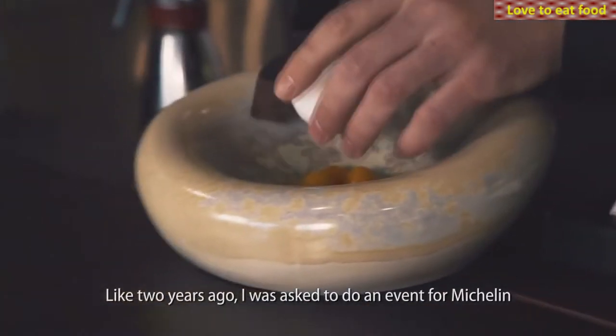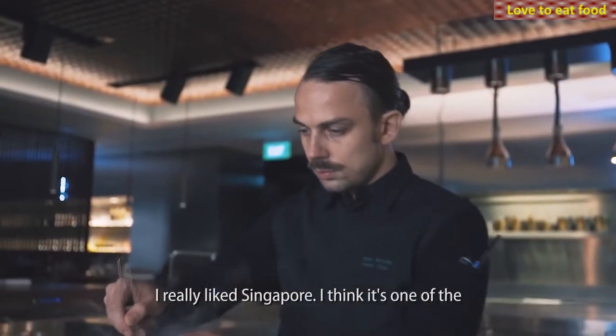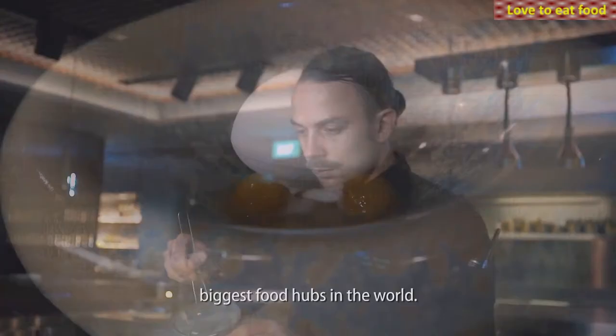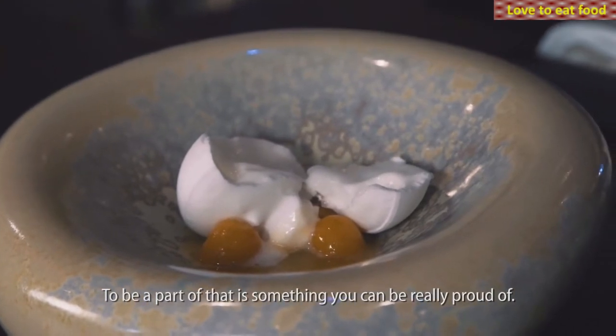Two years ago, I was asked to do an event for Michelin and Robert Parker here at Curate. I really liked Singapore. I think it's one of the biggest food cities in the world. I think it's a really nice opportunity, and to be a part of that is something you can be really proud of.